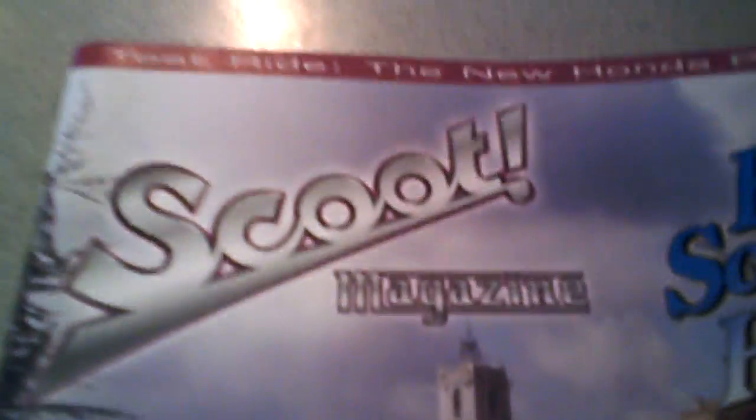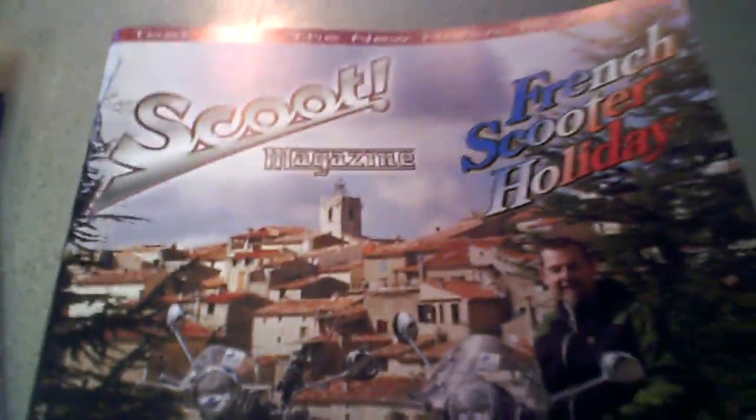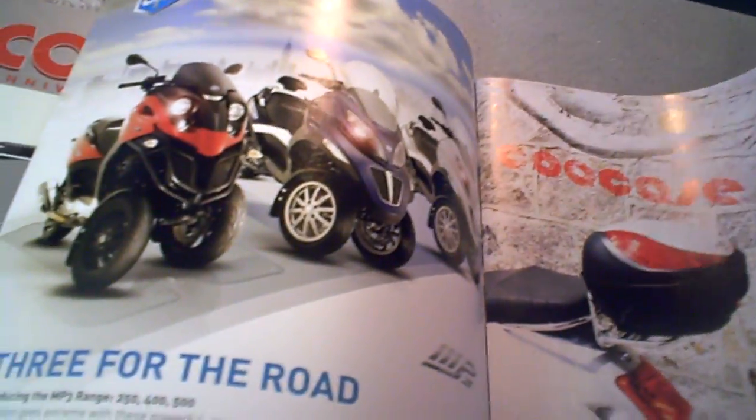I happen to be a proud owner of every Scoot Magazine ever issued. It's been coming out since I was starting college, and ever since then I've collected these. And there's nothing more awesome than opening up your favorite magazine and seeing all the new articles and everything that's happening.